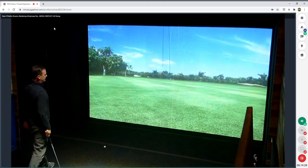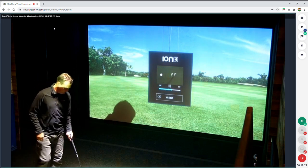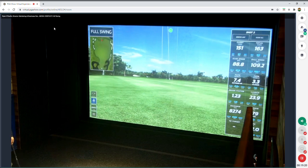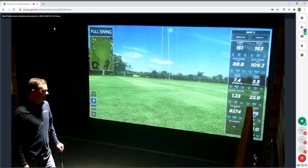There are really no holes in the tracking technology. This is one of the reasons why the best players in the world — Tiger, Jon Rahm, Justin Rose — all have this technology in their homes. It's because of the detail of that tracking technology.